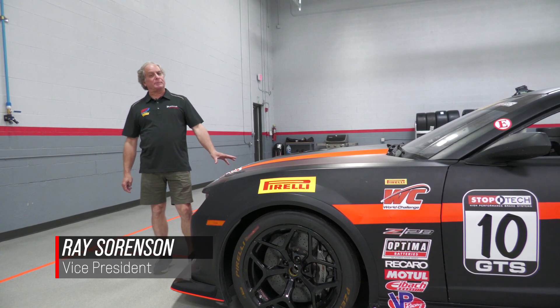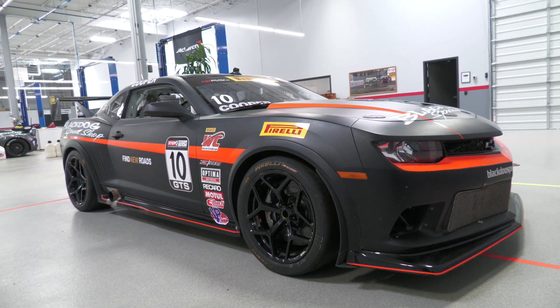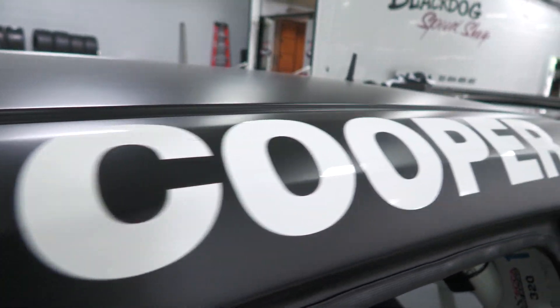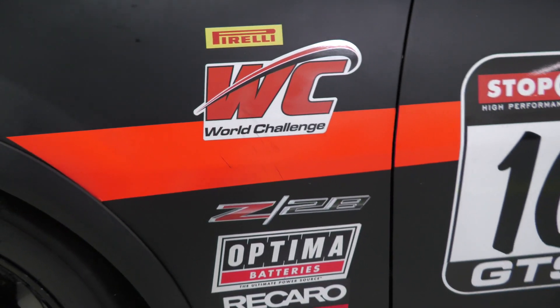Hi, I'm Ray Sorensen. Welcome to Black Dog Speed Shop. Today we're going to talk about the last of the three Z28 race cars that we have for sale today. This car was driven by Michael Cooper in 2015 and was the race winner at the Pirelli World Challenge race at Circuit of the Americas.